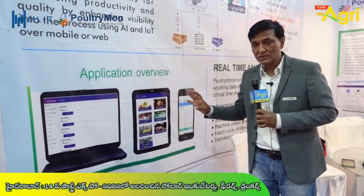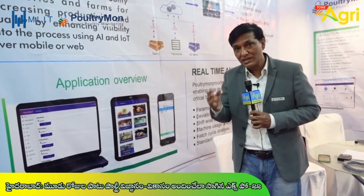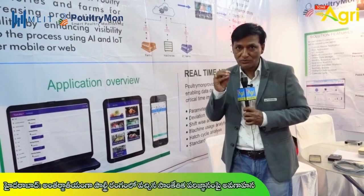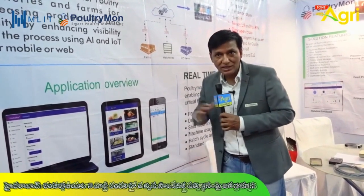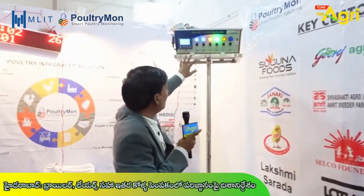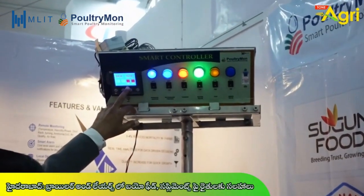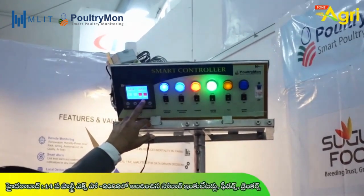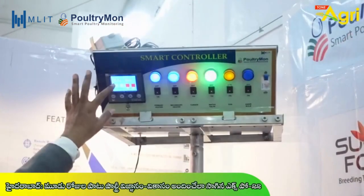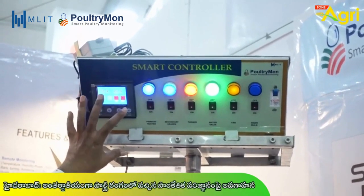It has been working in the Australian industry. There are many different parameters: temperature, wet bulb, power, door, fan, RPM, rack, count. This device will push the data to the phone. Good conditions are shown in green, bad conditions are shown in red. This data can also be controlled.